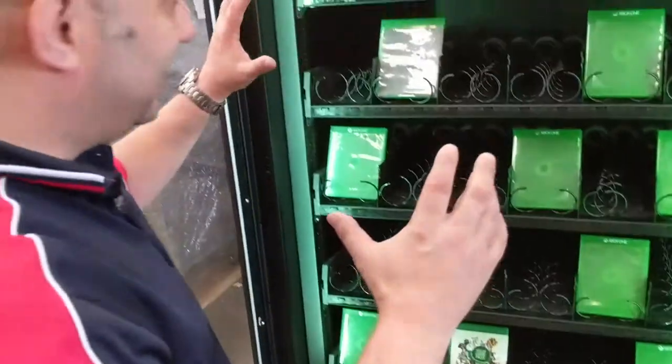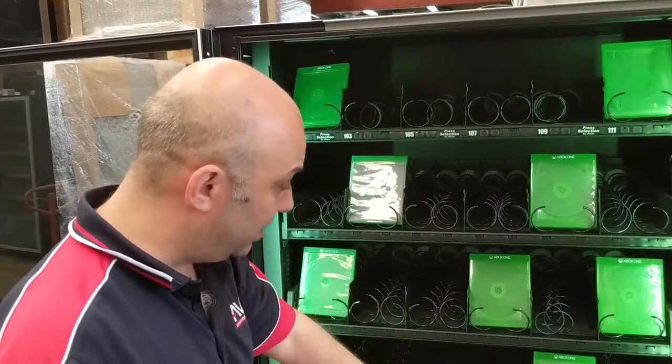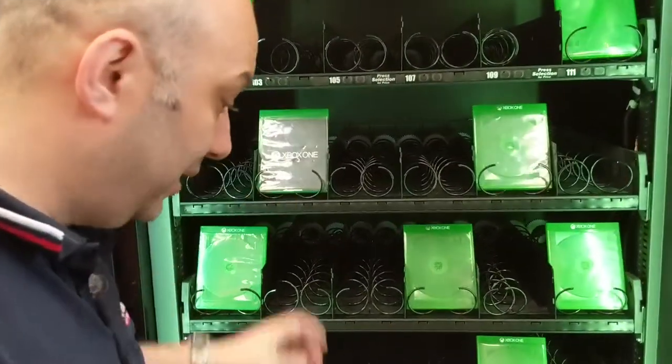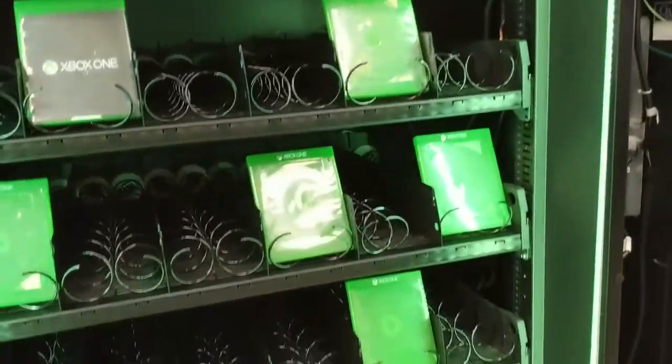As you can see here, we've actually customized this machine in a number of ways. One way we've customized it is making sure that the trays are all at a special height, making sure the products fit in properly. We've actually put in the nice green lights in here and the green glowing light down the bottom, and this machine will only take tokens specifically for the Microsoft promotion.